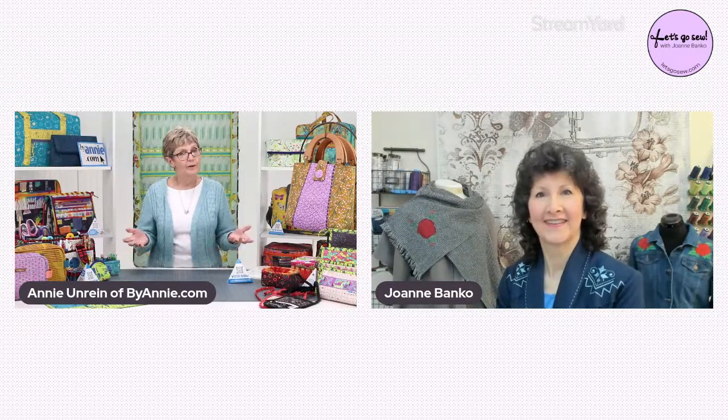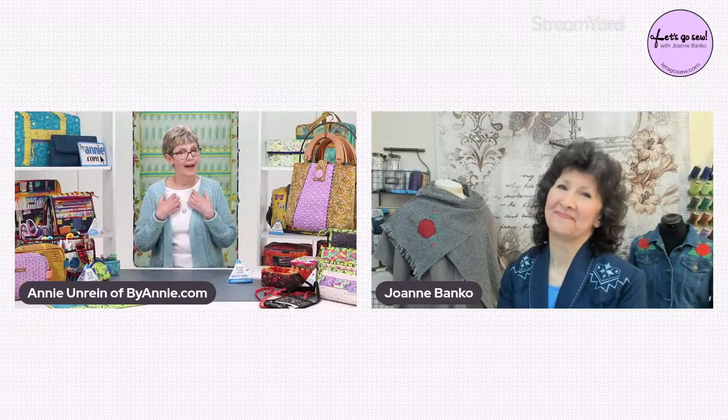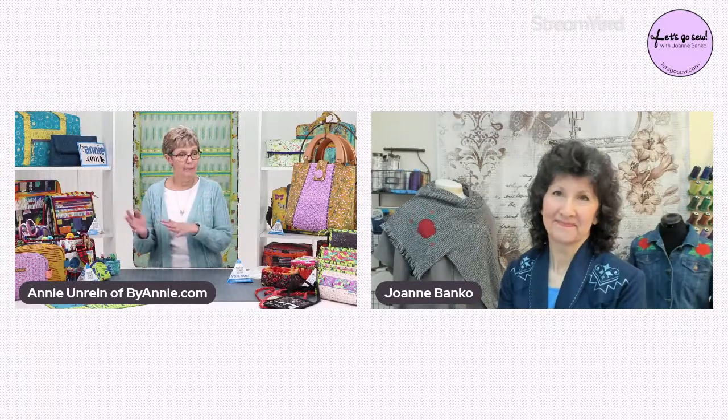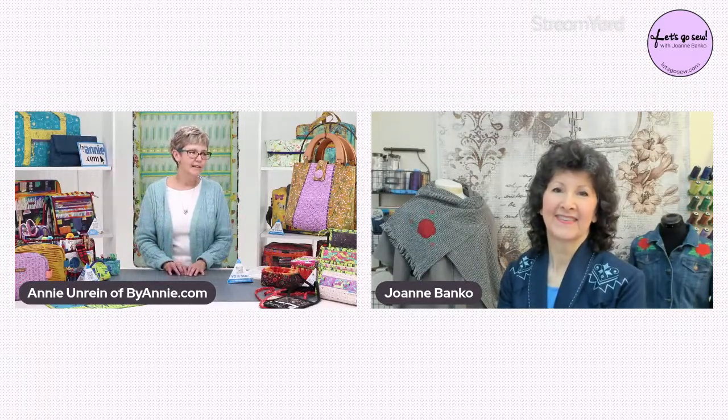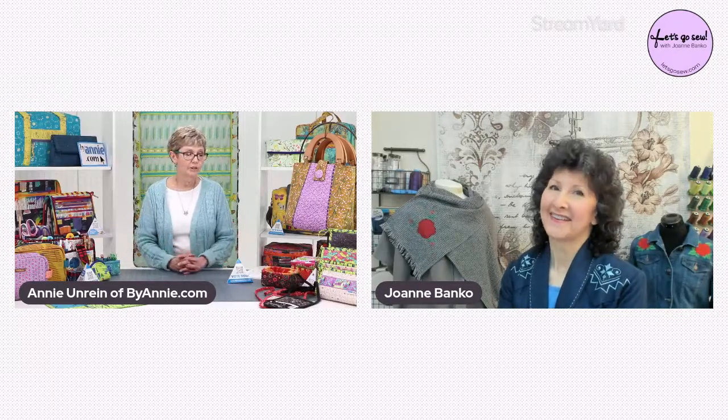One day I decided I really needed a way to pay for this quilting habit. I did all the bookwork so my husband wouldn't have known what I was spending, but in my mind I wanted it to be my money that I had earned, not family money. So I decided if I started writing patterns, I could probably do that.